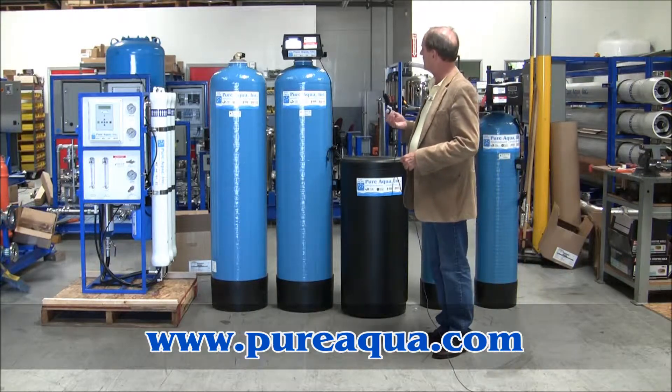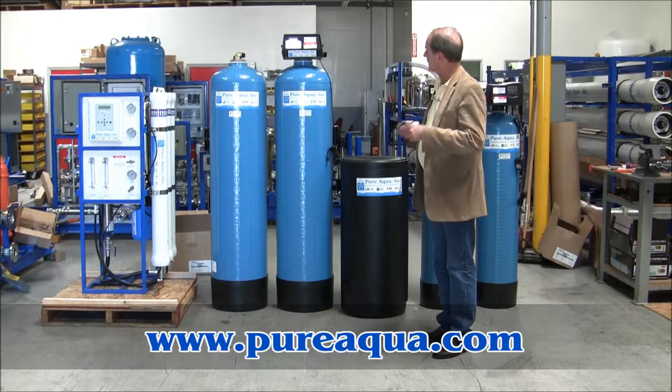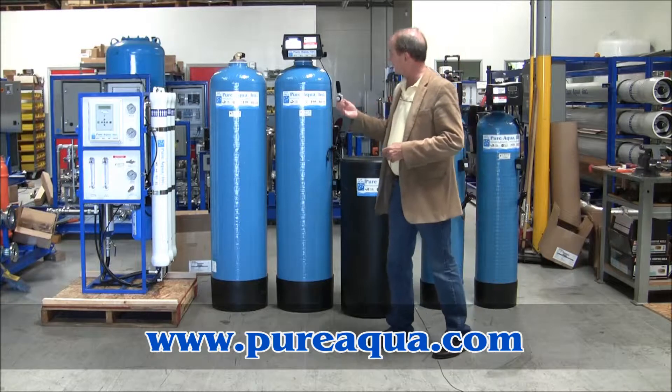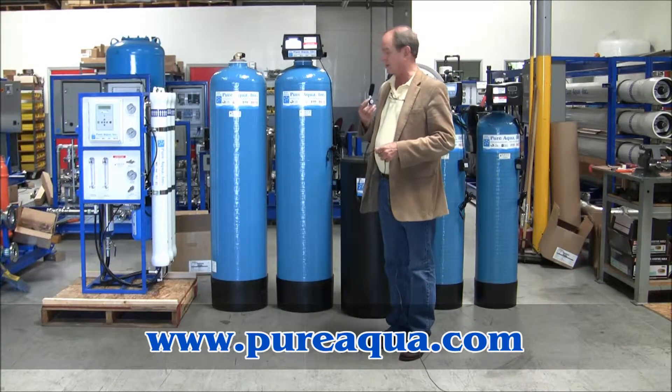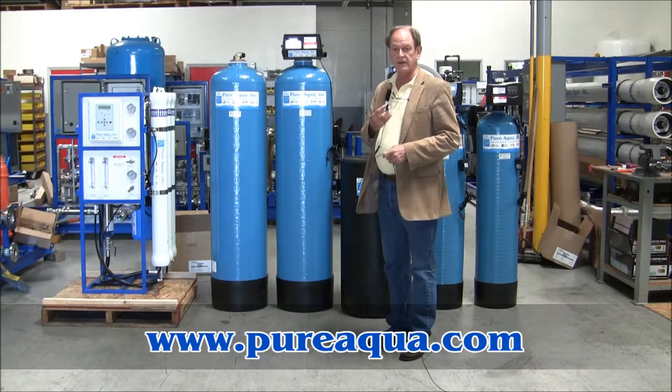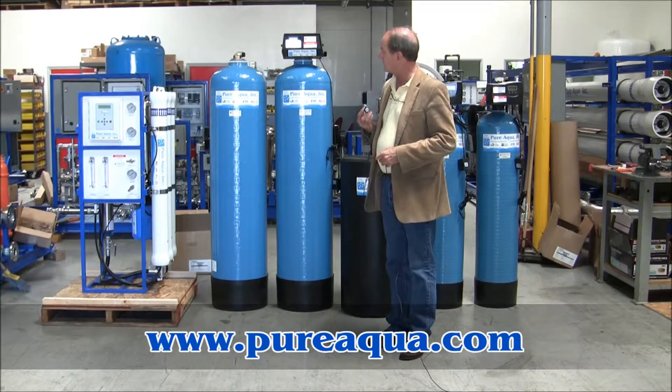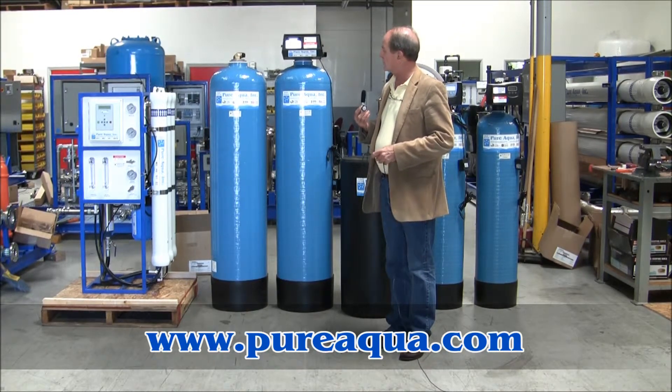This is followed by a twin alternating softener that will exchange hardness for sodium chloride, and then the reverse osmosis system, which is designed to produce up to 4,500 gallons per day. Lastly, there's a UV system to disinfect the product water after the RO.